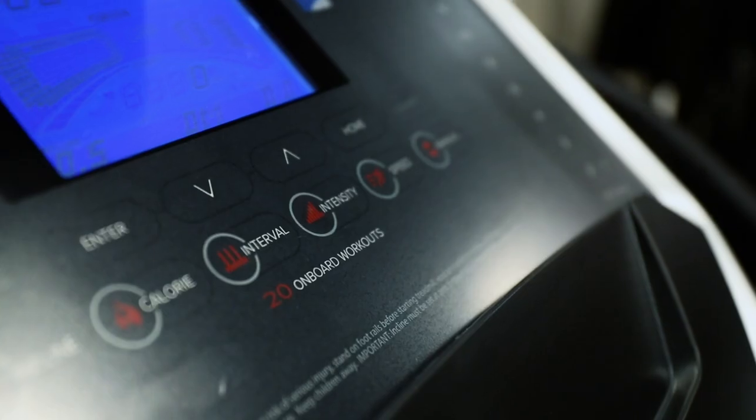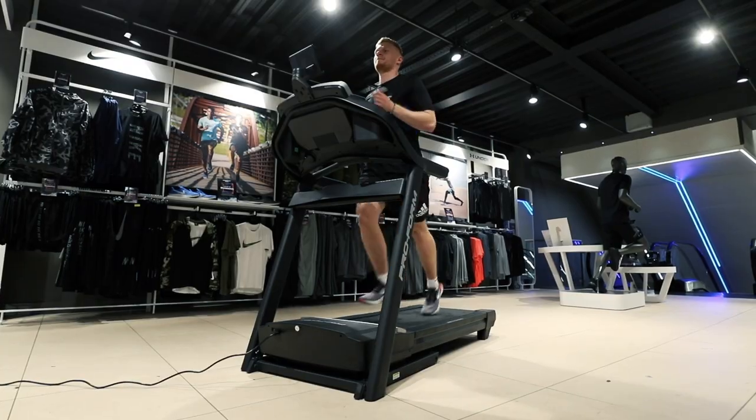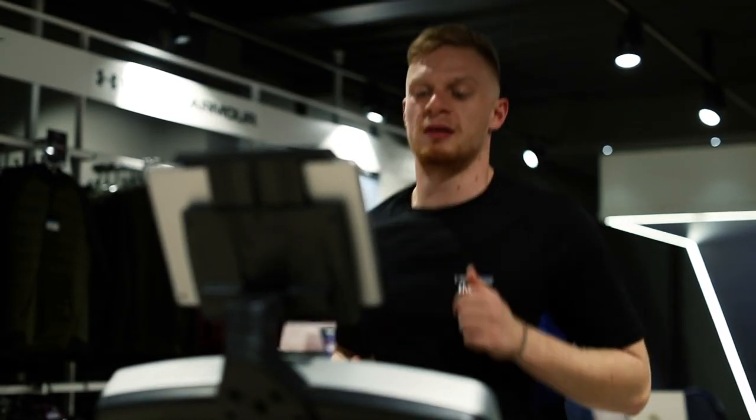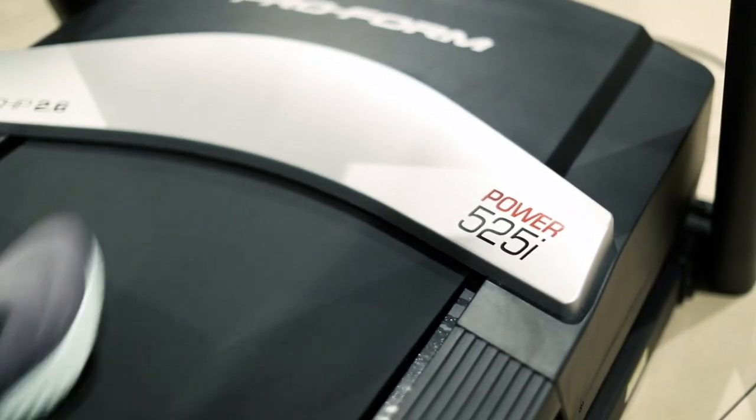Load it with 20 pre-set workouts to get you moving. Connect your device to the 2-inch dual speakers and run anywhere in the world with iFit.